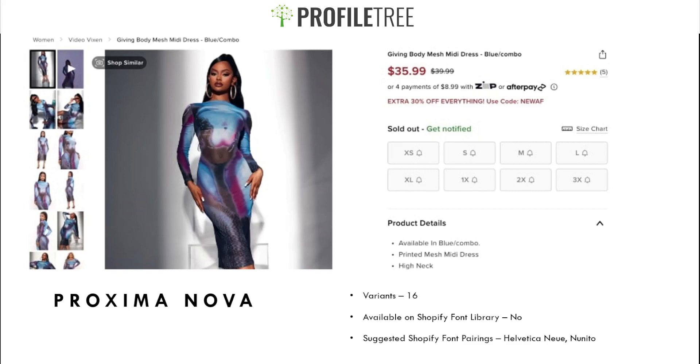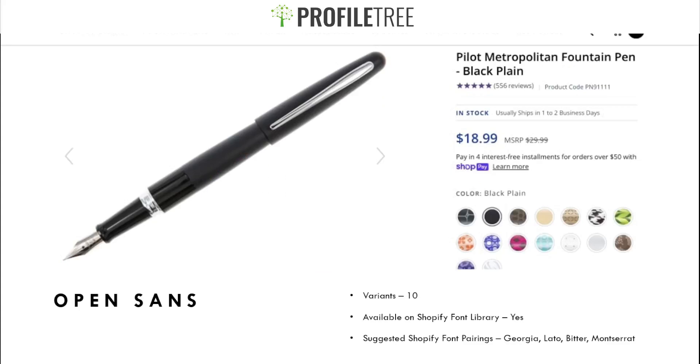Our next font is Open Sans — another very popular font with 10 variants, available on the Shopify font library so no downloading required. Suggested pairings are Georgia, Lato, Bitter, or Montserrat. It's mainly used in tech stores, and is also used on Amazon and eBay. It's a great font for selling — easy to read and characteristic.